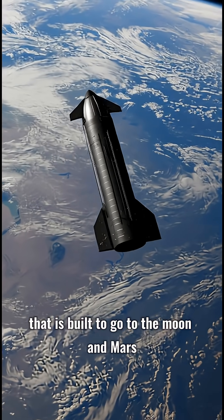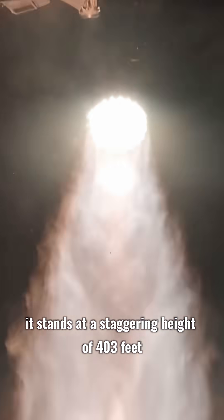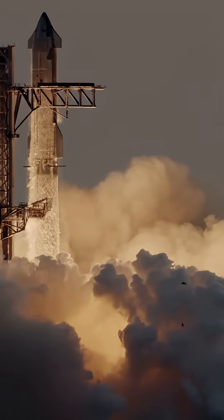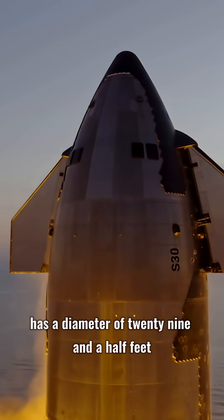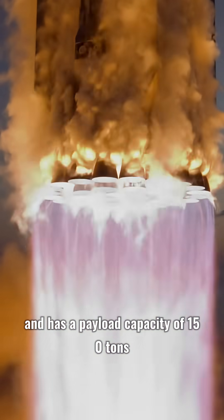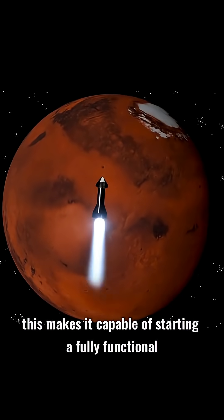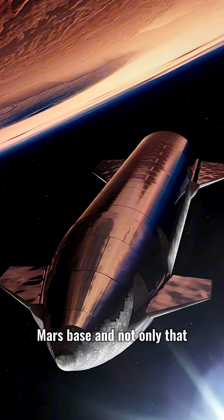This is the SpaceX Starship, built to go to the moon and Mars. It stands at a staggering height of 403 feet, has a diameter of 29.5 feet, and has a payload capacity of 150 tons. This makes it capable of starting a fully functional Mars base.